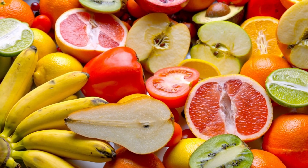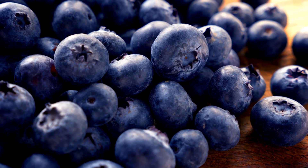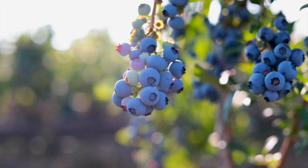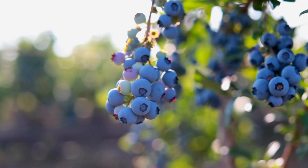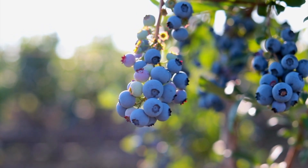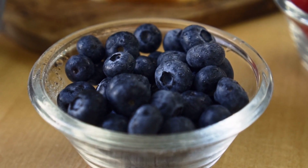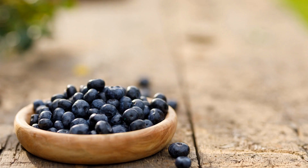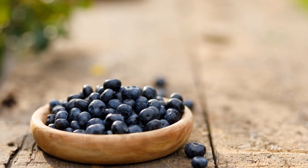Let's jump right into it. Number 1: Blueberries. These little powerhouses are loaded with antioxidants, especially vitamin C and anthocyanins. These compounds help shield your skin from harmful free radicals, giving you a youthful appearance and reducing signs of aging.